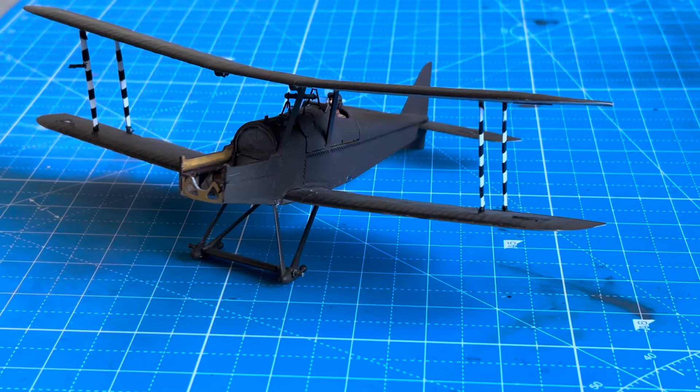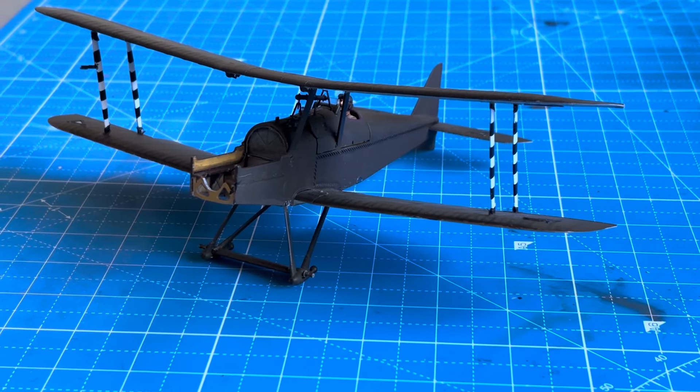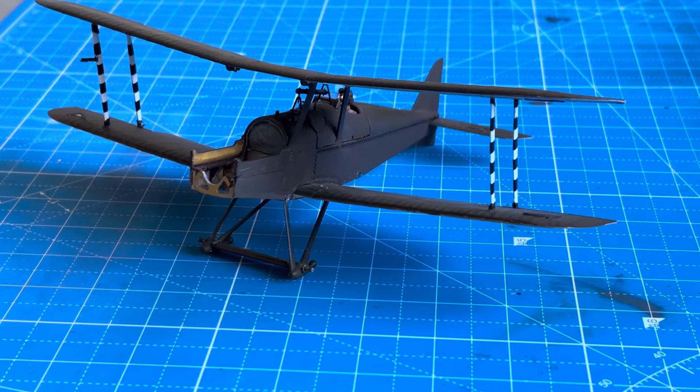In terms of how it looked, combined with a broken cabane strut on the right-hand side — the right front cabane strut — you can see now that that cabane strut is missing.